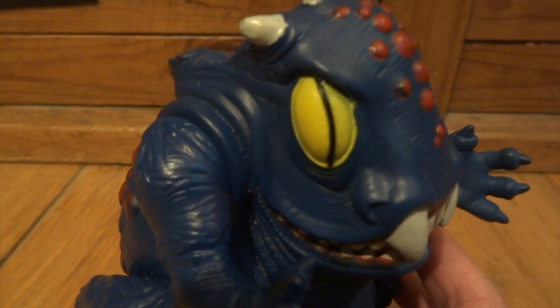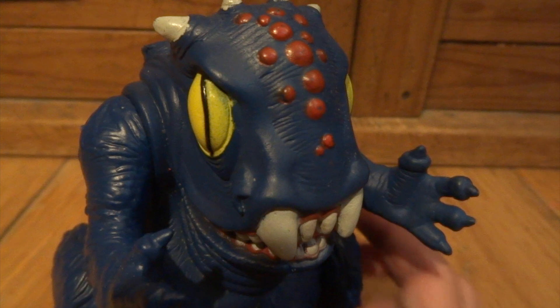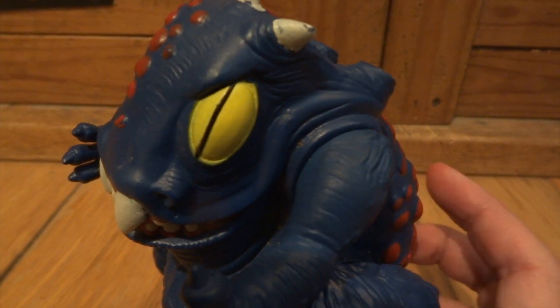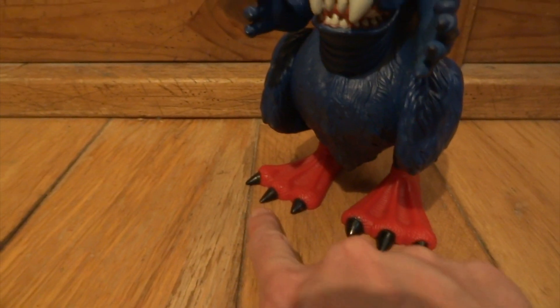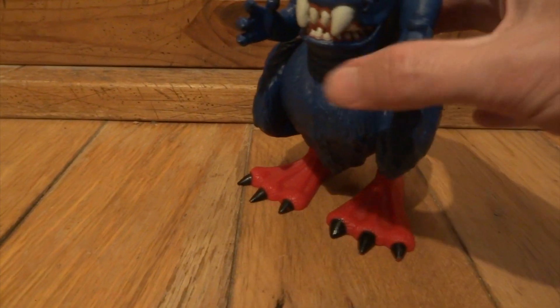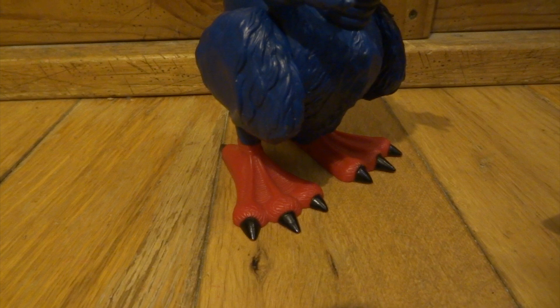This guy is called the Astral Moat Monster. He's a particularly rare figure and this one's a particularly good example because his eyes, which are normally rubbed quite a bit from play wear, are really nice and crisp. Also his claws - the black hasn't rubbed off, so that's quite rare as well. Really pleased with this example.